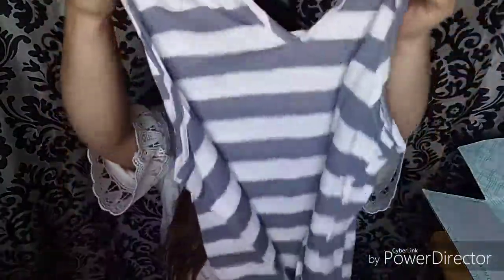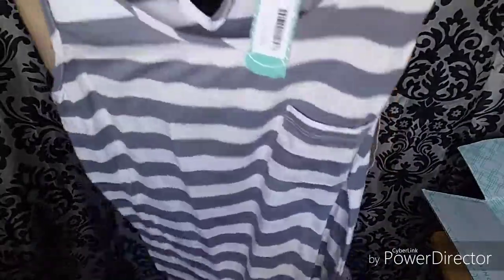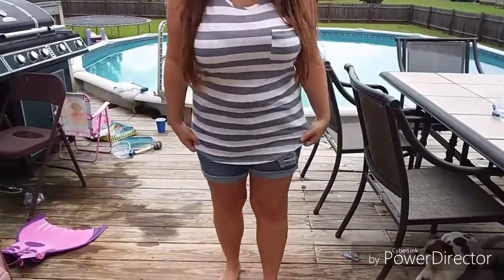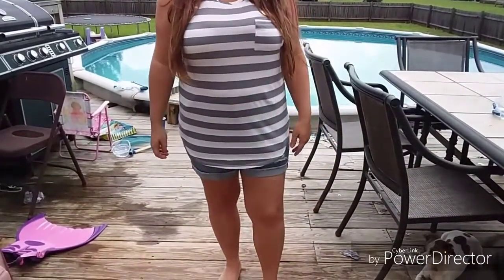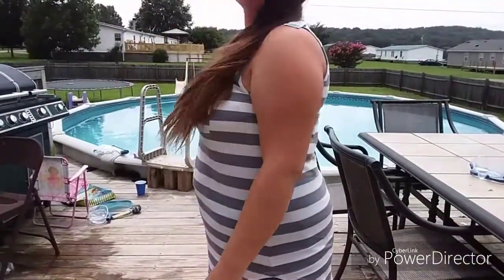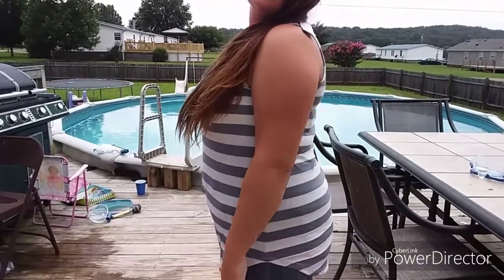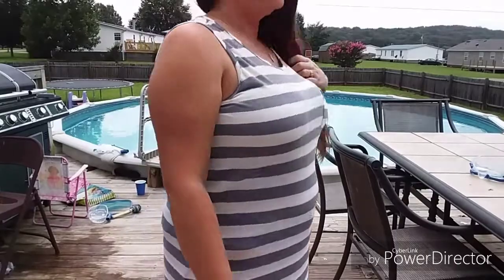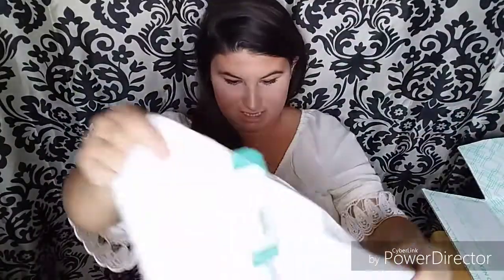The second item — I think I pinned this one. It's a gray and ivory strap top with a pocket and a little keyhole cutout in the back. It's really cute!